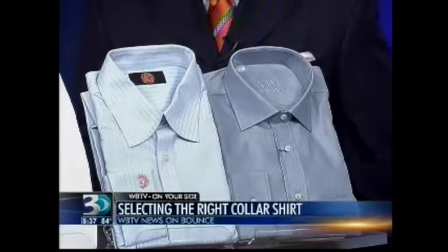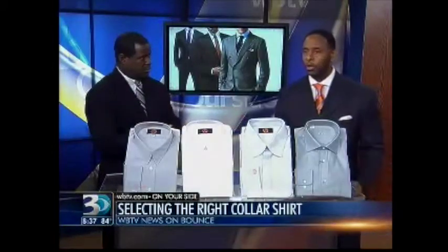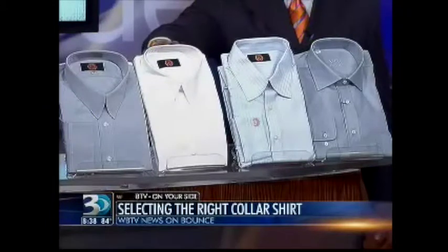I have what's called an oval shape, and an oval shape allows you to pretty much have free reign as to what you want to wear. I can go with a wider spread collar, which is what I have on right now, or I can go with a medium spread, curve spread, or even a traditional style.